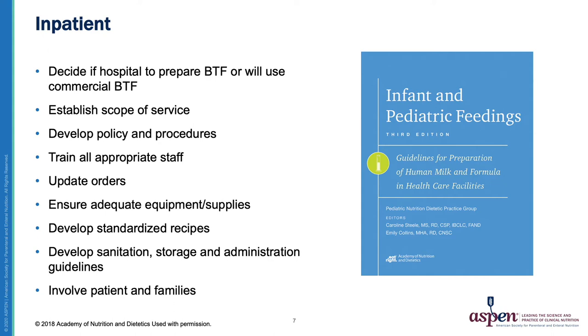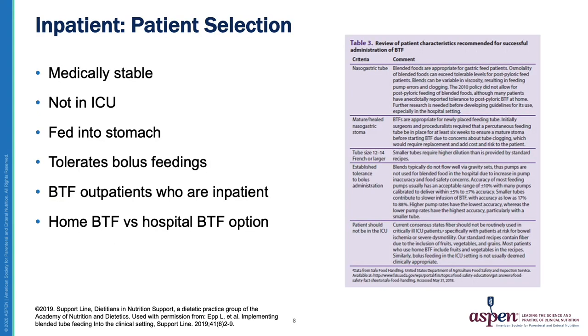Most importantly, it is recommended to involve patients and families when developing an inpatient Blenderized Tube Feeding program. So perhaps you've decided you will now be offering Blenderized Tube Feeding in the inpatient setting — how do you choose what patients will receive it? Lisa Epp from Mayo Clinic published a really nice article in Support Line in 2019 on what types of patients could be more or less appropriate for Blenderized Tube Feeding.